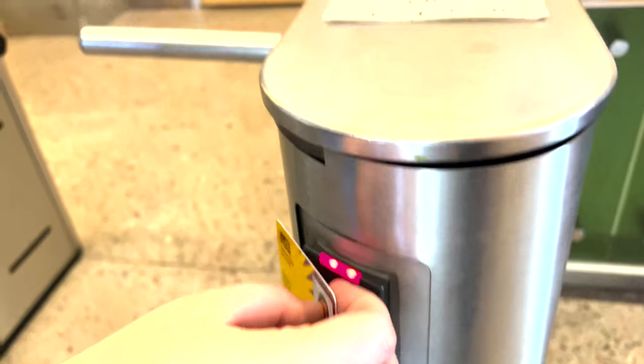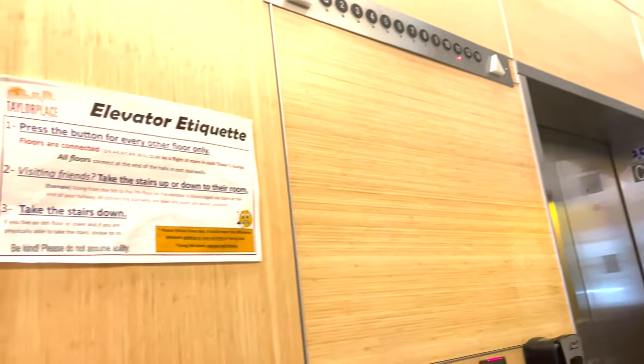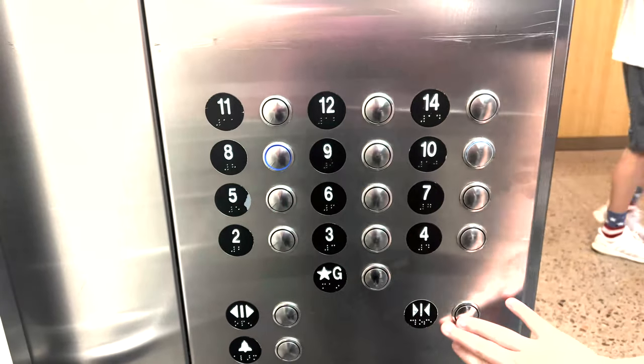The other amazing thing about Taylor Place is the fantastic security. You must use your student ID to even get through the gate, as well as get into the elevators. The elevators have 14 floors, and the floors will each take you up to Tower A, where dorm students share a room with another student.